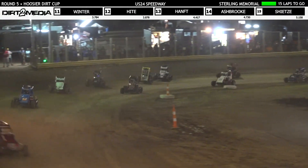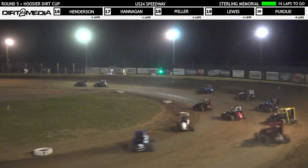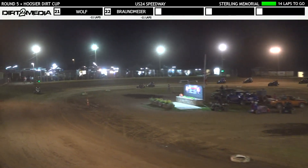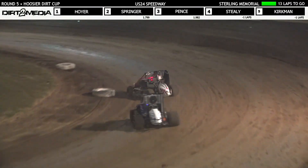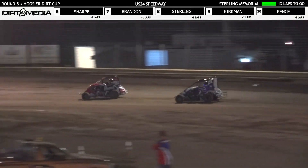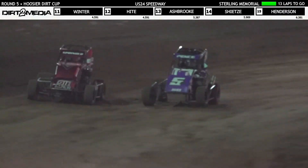Now all the way to the bottom comes Zach Pence in 17. Braxton Hamps slow through three and four but keeps on going. Jack Hoyer out front by a second and a half as we go to halfway — it's all Hoyer in the Ebersole 99. Grayson Springer second, Dawson Staley third, Blake Pence fourth, Dawson Staley fifth, then Cole Kirkman, Stone Sharp, Bo Brandon, Todd Kirkman, Zach Pence, and Jordan Sterling — the top ten.